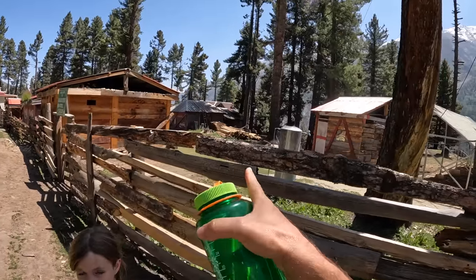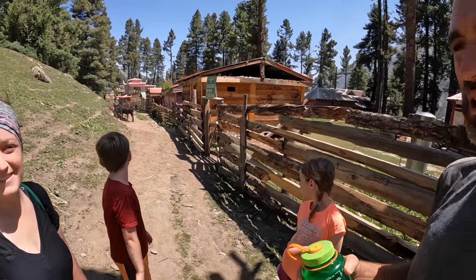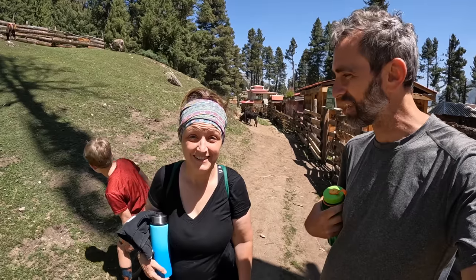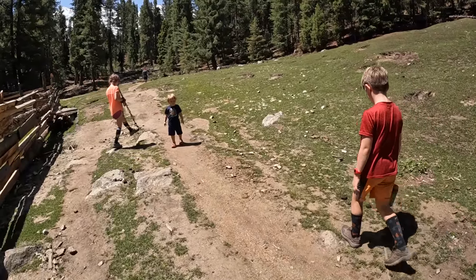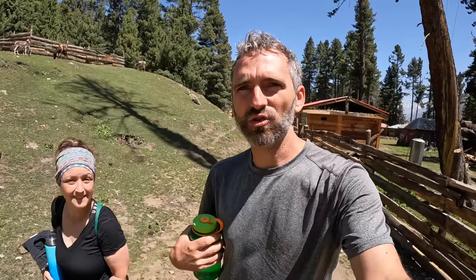Today is all about exploring the Fairy Meadows area. This is the Greenland Hotel where we're staying. We're stepping off property and onto the one trail that goes all the way to base camp. The base camp hike is about four hours from here — we're not going that far. It's just a casual leisure hike; we'll see how far we get down the trail. It's beautiful — we're going to go for a walk in the woods.